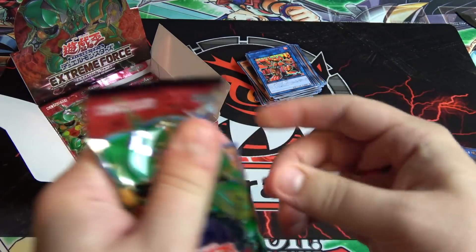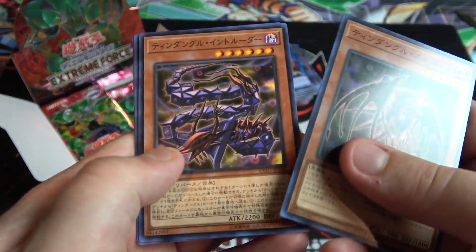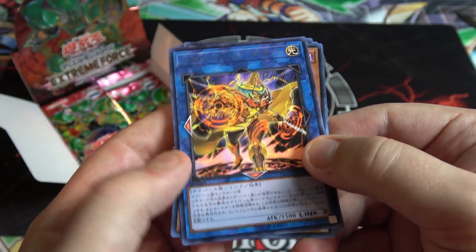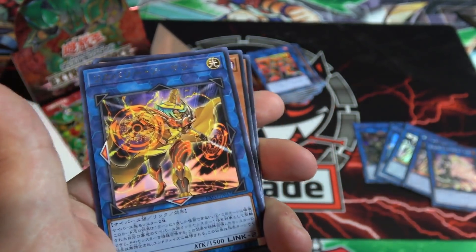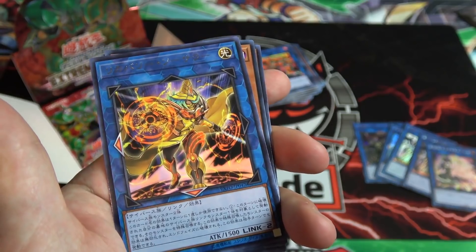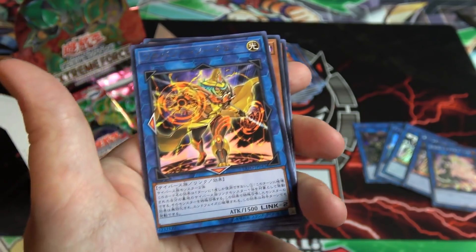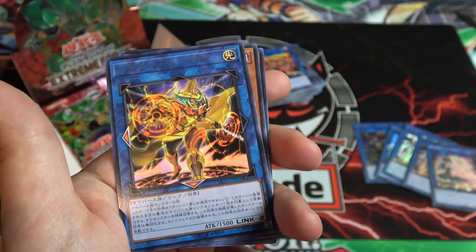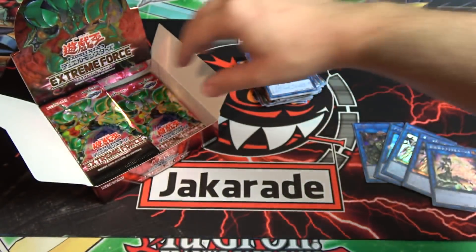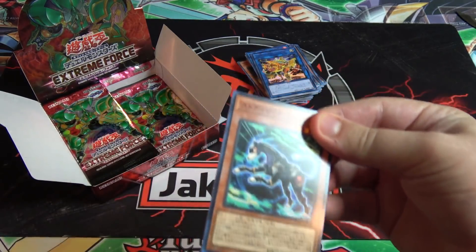It kind of looks like the new Talker monster from the next structure deck — the red one. There's that flip effect monster again, and another link monster — this one is a rare. It is Recovery Sorcerer. We did talk about this one recently. It has a pretty good effect in concept — it revives a monster — but some of the wording is a little weird, with restrictions on when it can revive. If they just removed some of those restrictions, it really would have been a good card.